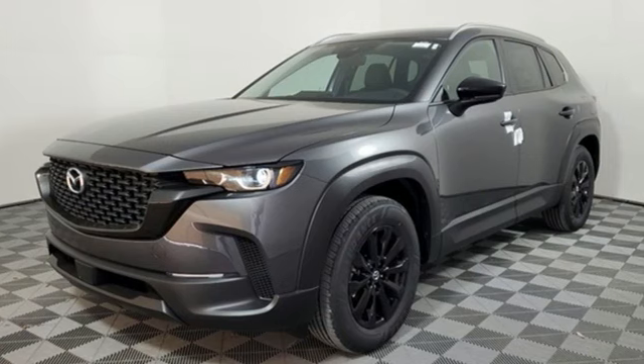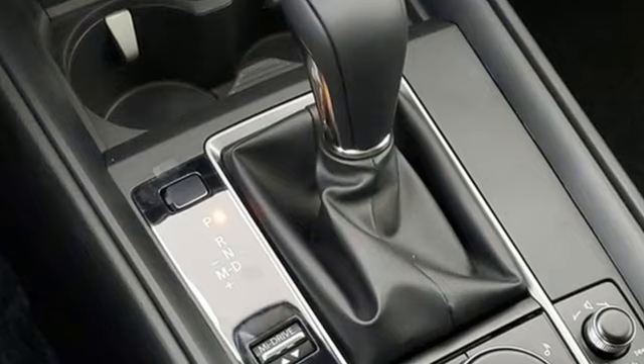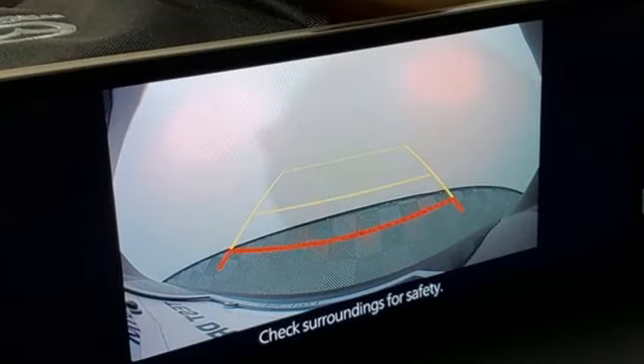Inline four-cylinder engine, dual-zone climate control, streaming audio, configurable instrument gauges, leather steering wheel, Wi-Fi hotspot.